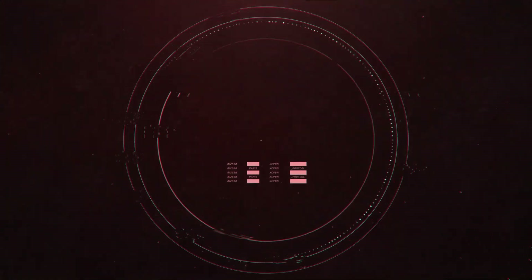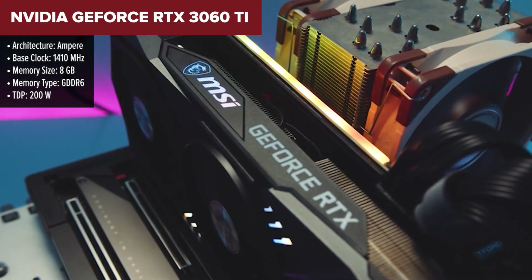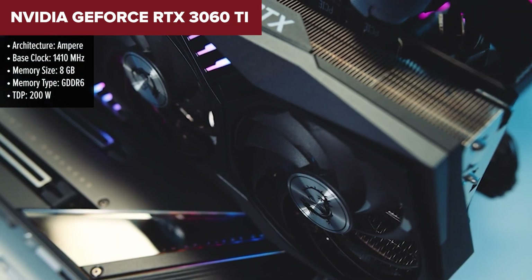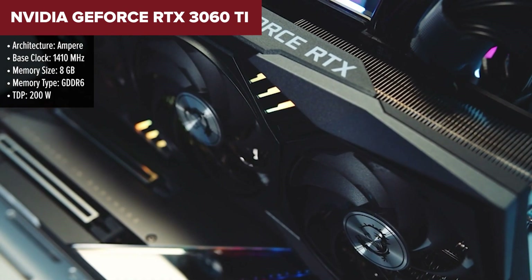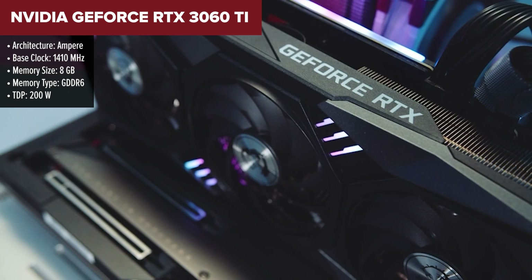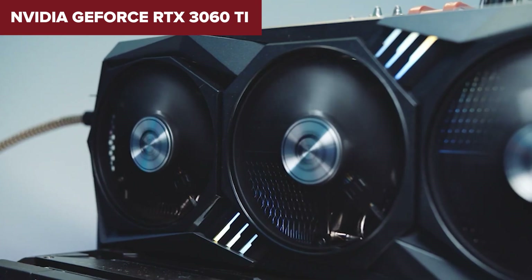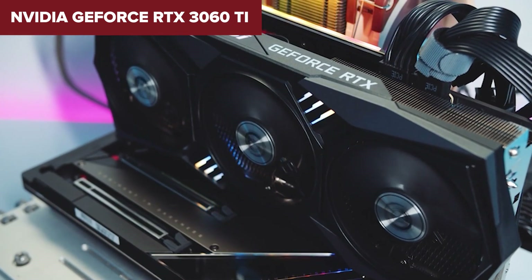The NVIDIA GeForce RTX 3060 Ti is a standout performer in the mid-range GPU market, offering excellent 1440p gaming and even entry-level 4K capabilities. Built on NVIDIA's Ampere architecture, it boasts 4,864 CUDA cores and 8 gigabytes of GDDR6 memory, providing a substantial boost over the previous generation. The card shines in most modern games at high settings, delivering smooth frame rates at 1440p and even pushing respectable performance at 4K with some adjustments.